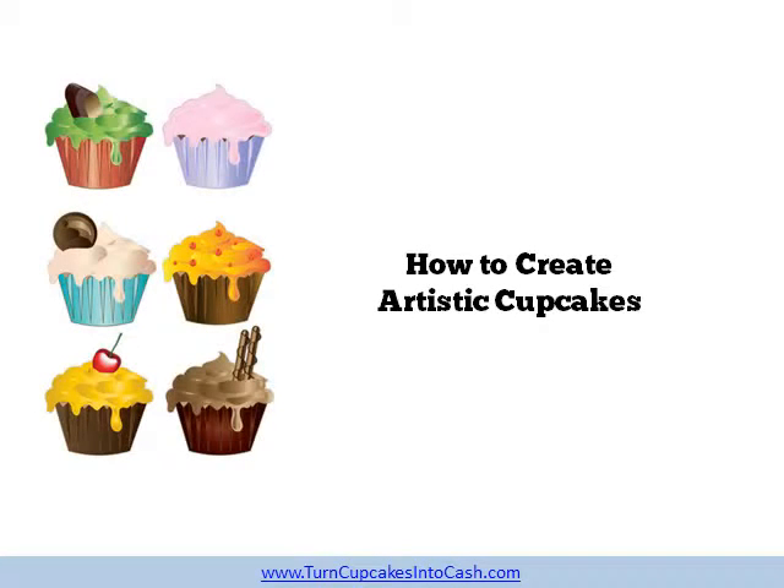Hi, I'm Jim Moore, Senior Contributor for MyNewCareerMove.com. How to create Artistic Cupcakes.